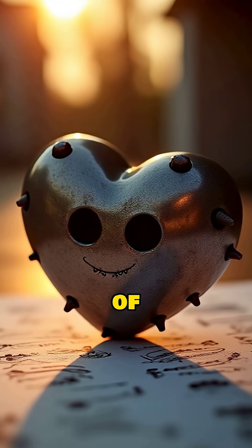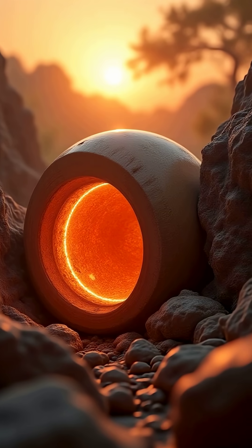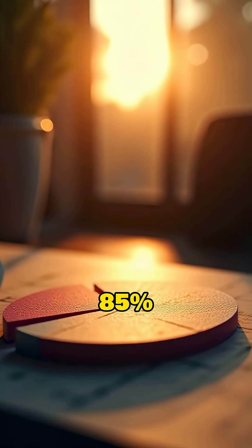Ready for a quiz with a heart of iron? Mercury's core makes up what percentage of its radius? A. About 25%. B. About 55%. C. About 85%.